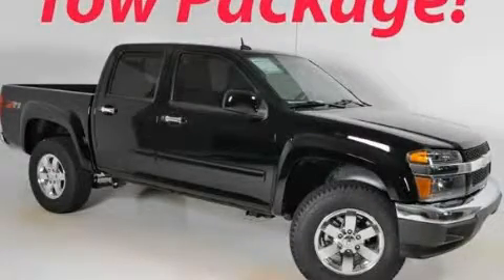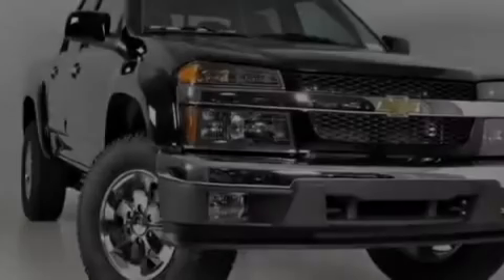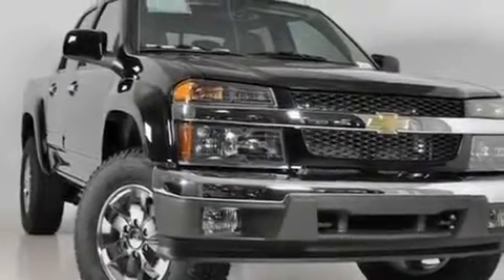This is a brand new 2011 Chevrolet Colorado — strong, durable, and dependable. It has a 3.7 liter 5-cylinder engine and a 4-speed automatic transmission.